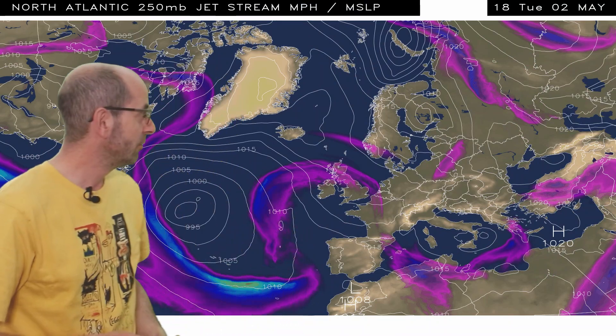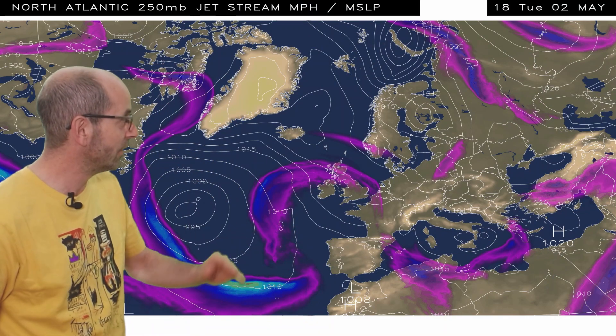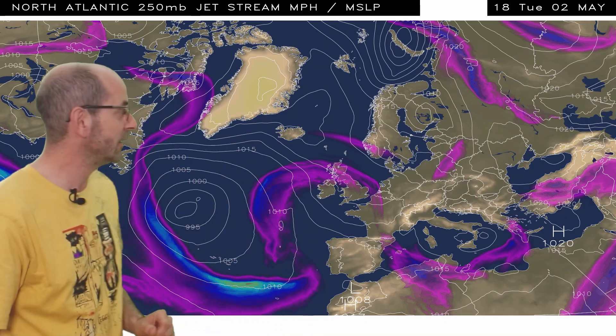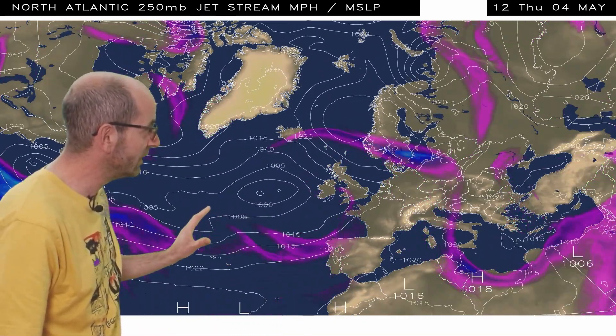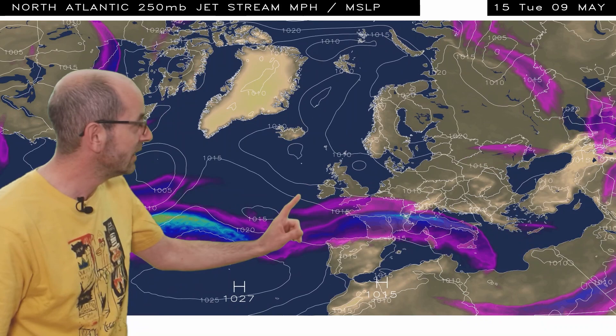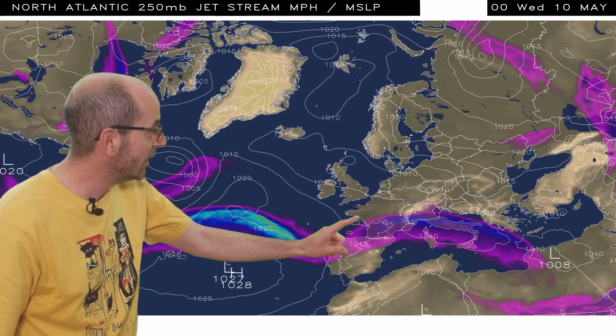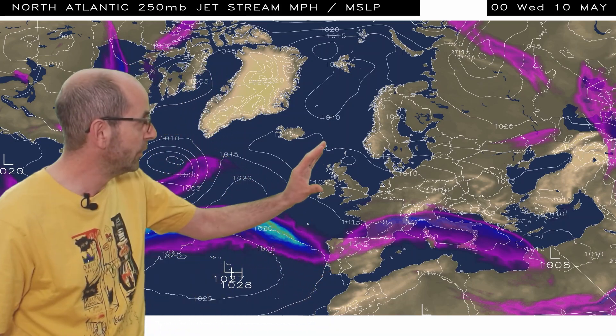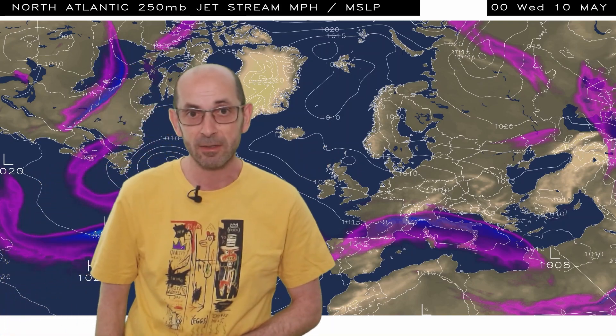Here's the jet stream animation, which really shows things quite nicely. Remember, for warm, dry and sunny weather, the jet stream really needs to be heading northwards towards Iceland, with the UK on its southern side. As I run this, what we see is the jet stream strengthens and it takes quite a southerly track, pushing into southern France there by the end on Wednesday the 10th of May — the UK firmly on its cool northern side.